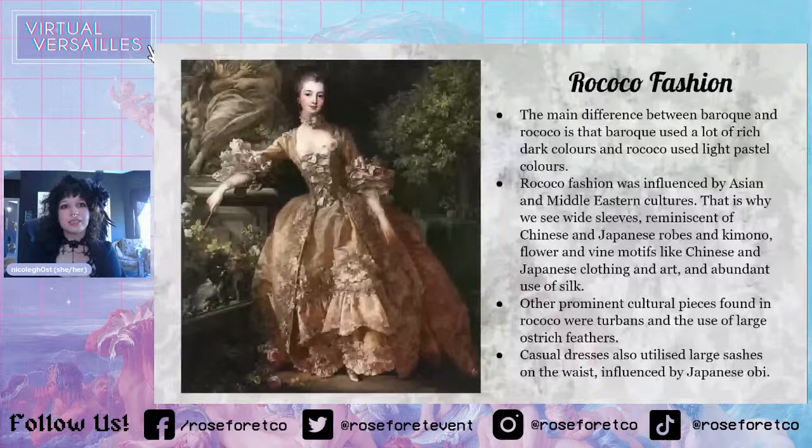This right here is Madame Pompadour, also known as Madame DuBerry. Madame Pompadour was a huge fashion icon at the time because she was the mistress of King Louis XV, who is the predecessor to King Louis XVI — and King Louis XVI is married to Marie Antoinette. So Madame Pompadour loved clothing and was just a huge fashion icon for the time and very trendy.